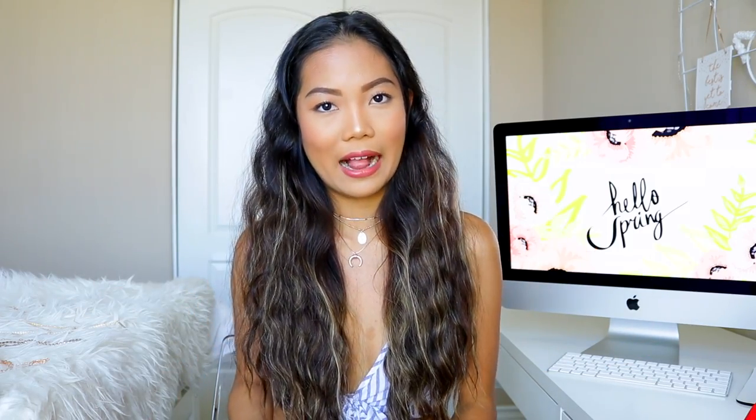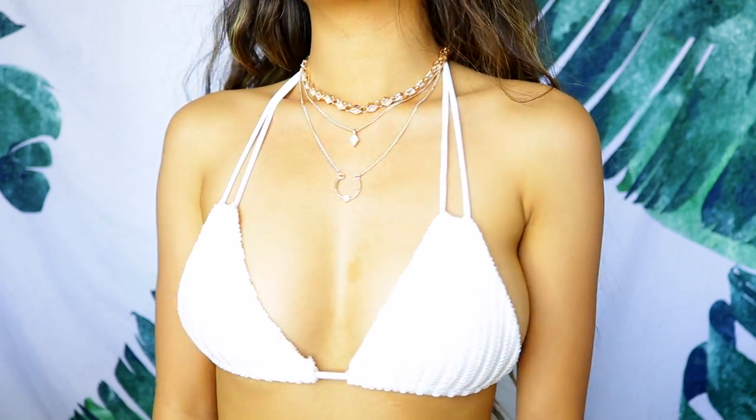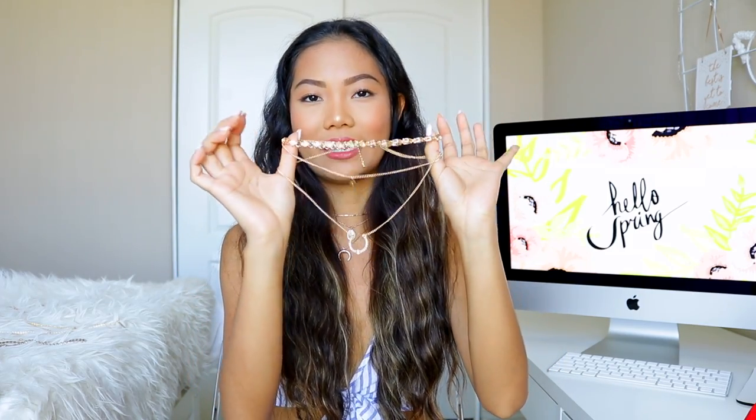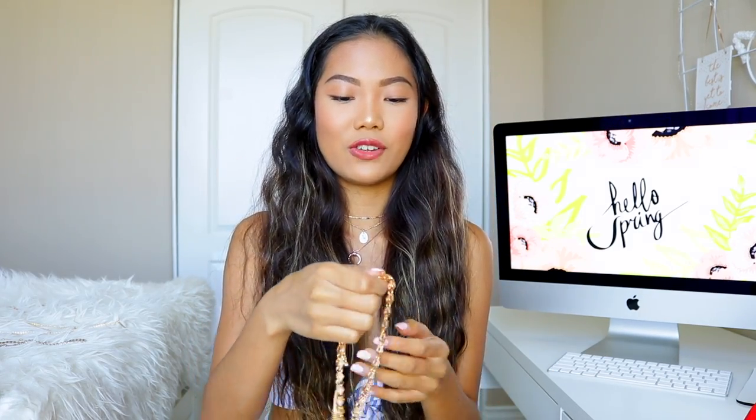Moving on to accessories — I love anything dainty and layered gold. The first item is this layered necklace. I thought it was going to be gold but it's actually rose gold, which is still in the same family. You have three layered necklaces: a choker, a mid-length, and a long one. This is honestly me in a necklace — it's so cute.